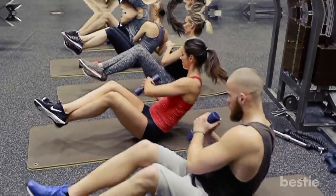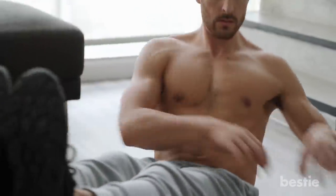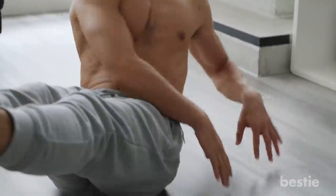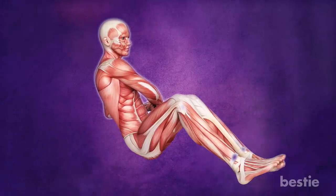Russian twists — the benefits of seated Russian twists go beyond the melting of belly fat. Doing this simple exercise every day will burn calories, improve balance, posture and even reduce the risk of developing obesity. Doing this 25 times in 3 reps will allow you to lose that muffin top and achieve a slimmer body while strengthening the core.